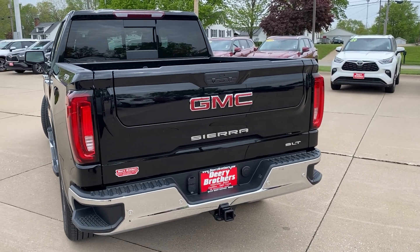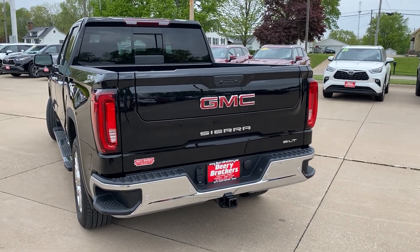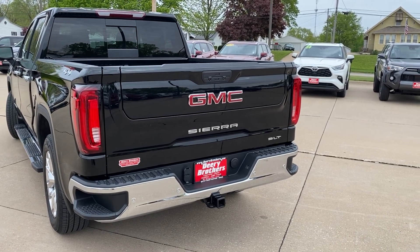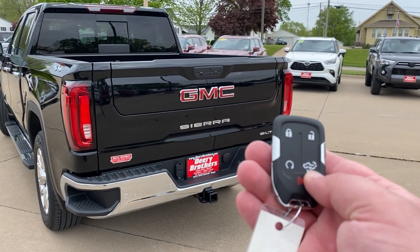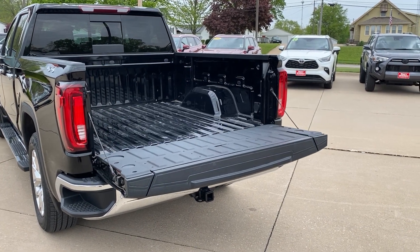What's going on guys, Alex sells cars here out of Deery Brothers in West Burlington. You're probably wondering why I'm standing at the back of this 2020 GMC Sierra — I want to show you the tailgate on this thing. I've got my key here, so I'm going to hit this button and it's going to pop down for me.